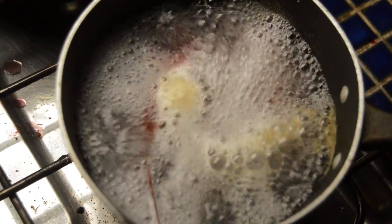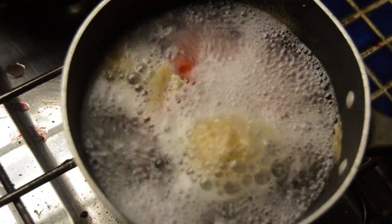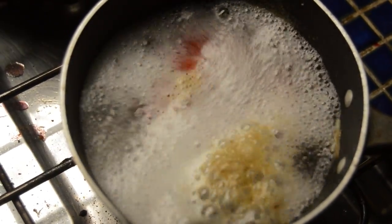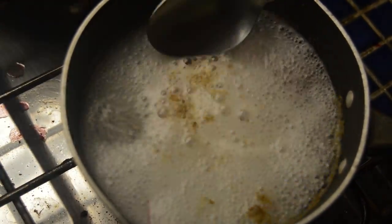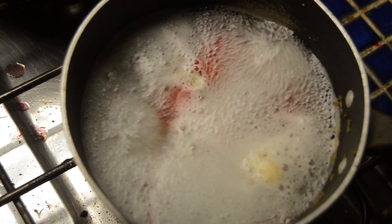Here I'm cooking them — I've sped this up to about a thousand times speed, so they do look a bit more wiggly than they actually were. They do stay a little wiggly after you kill them because they have a very simple nervous system, similar to a chicken. They turn red pretty quickly once you start cooking them.